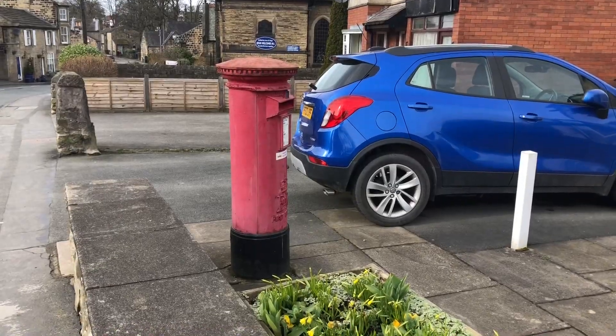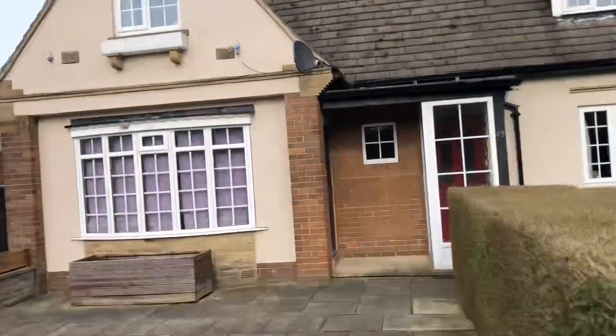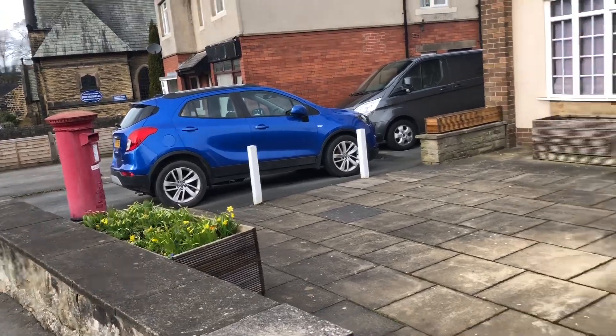Somebody here has got a post box in their garden because this used to be the Menston post office. But it's just somebody's house now — it's still an active post box and everything, just there.